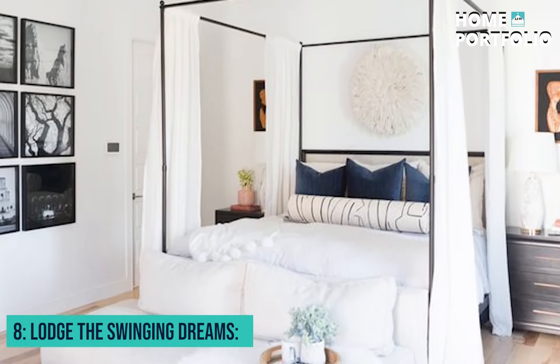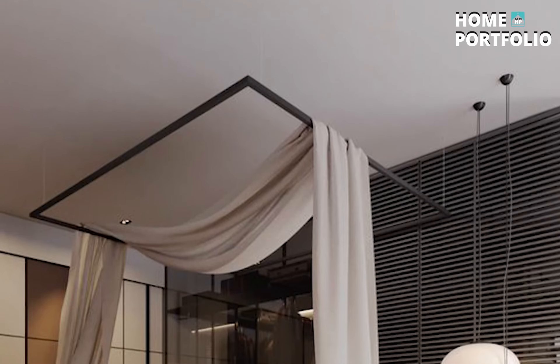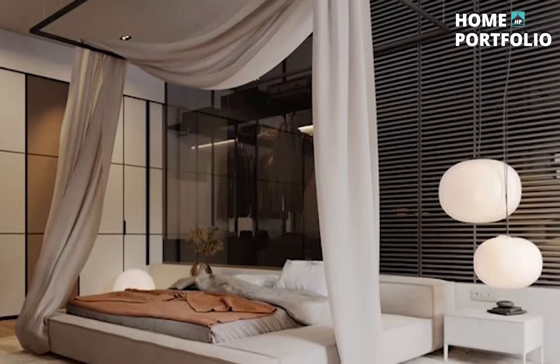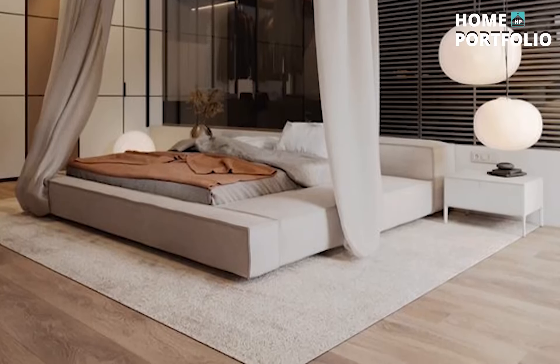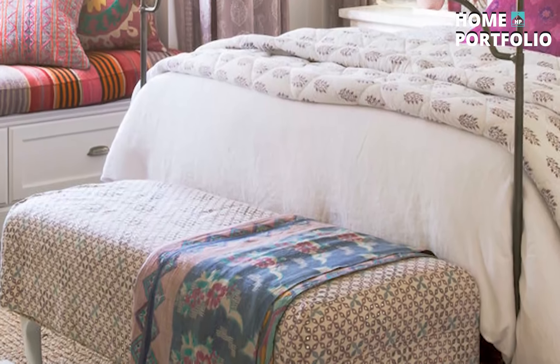8. Lodge the Swinging Dreams. A swinging bed can be a dream come true for many. Design a shiplap ceiling in white and hang a white bed with thick rustic ropes and hooks. Tassel the ends of woven cord to enhance the bohemian vibe, keeping the rest of the bedroom sleek and modern.